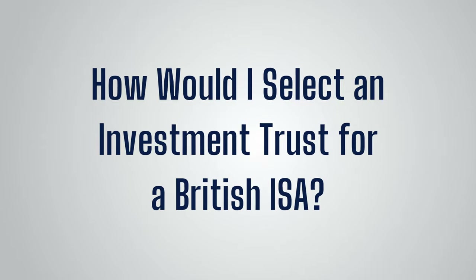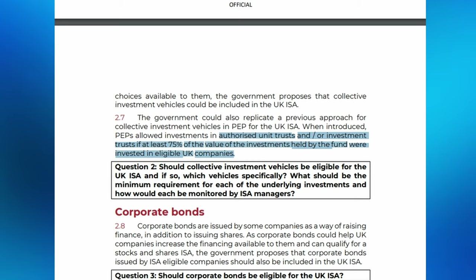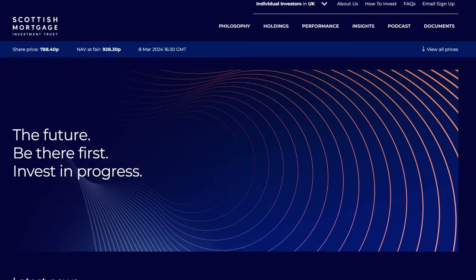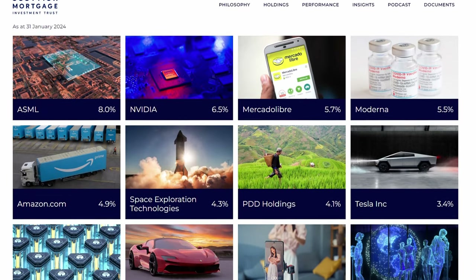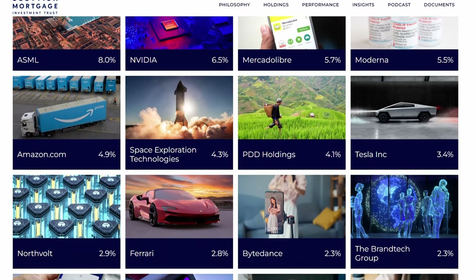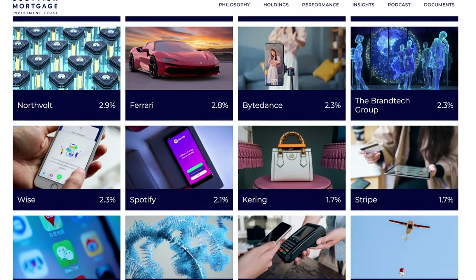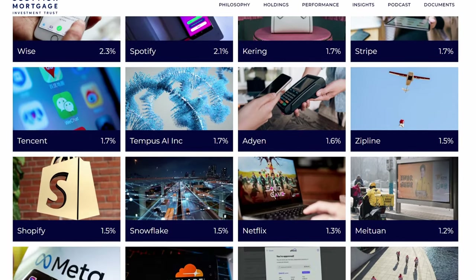How would I select an investment trust for a British ISA? We have to remember that the UK ISA consultation paper stated that for collective investment vehicles, at least 75% of the value of investments held by the fund should be in eligible UK companies. I have seen some people saying they would use their British ISA allowance to invest in popular high-growth trusts such as Scottish Mortgage, but I doubt that will be permitted. If we look at the Scottish Mortgage portfolio, all of their top positions are in overseas stocks and they will certainly not meet the criteria of having 75% of underlying investments in UK listed companies.